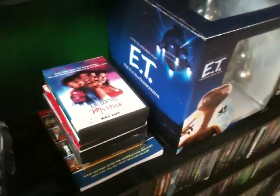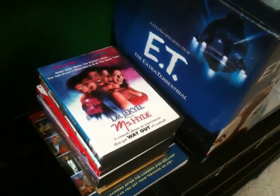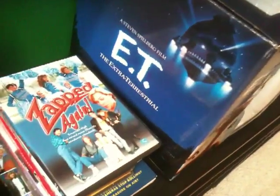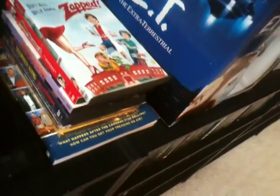That stack of DVDs there — just a few things I plan on watching over the next few days. Dr. Jekyll and Mrs. Hyde there, along with a couple other 80's science fiction comedy movies: Zapped, Weird Science, Science Project, a couple other ones.